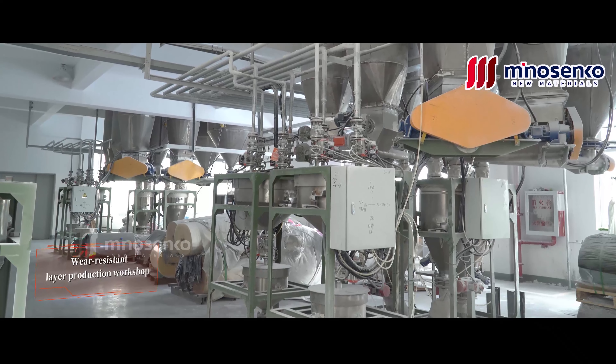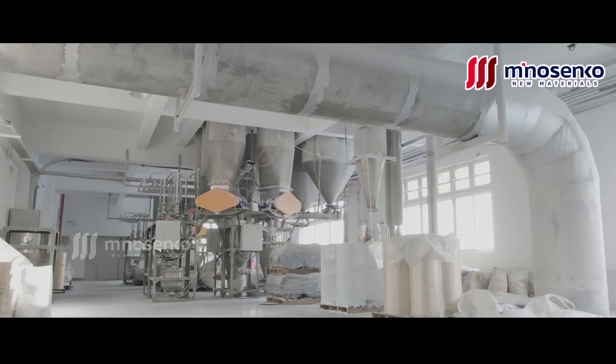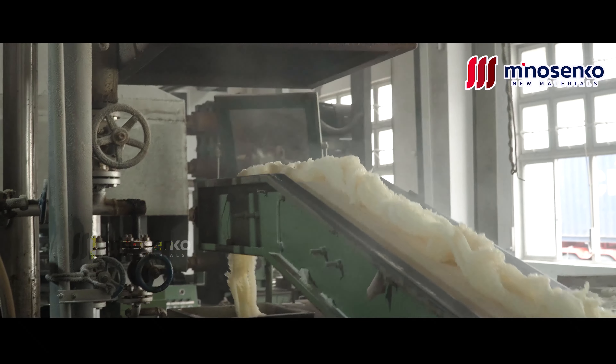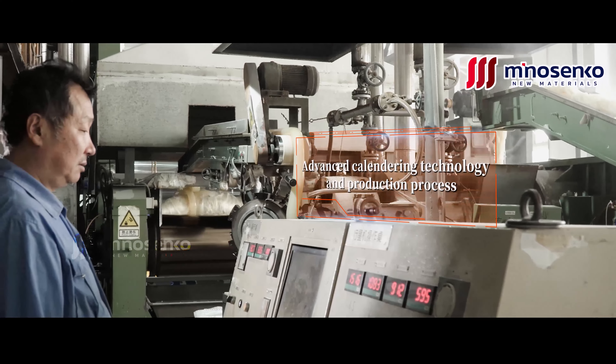The wear resistant layer production workshop has a number of intelligent rolled film production lines, with strong technical force and R&D capability. In production and manufacturing, the company relies on high-tech means, using advanced rolling technology and production processes.